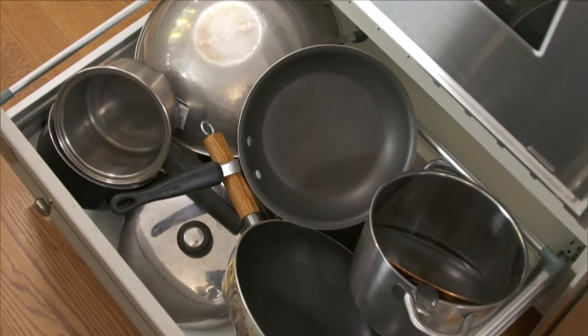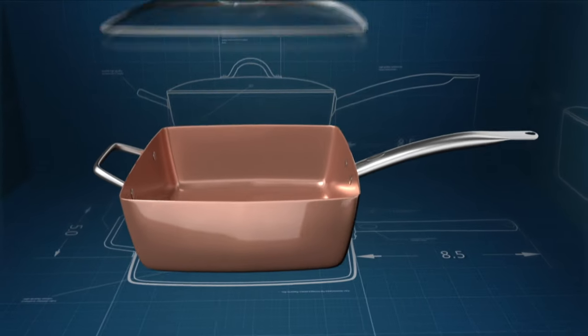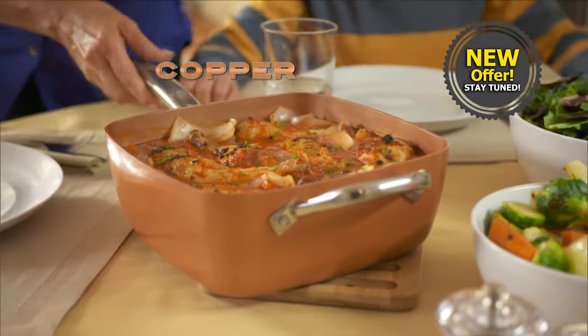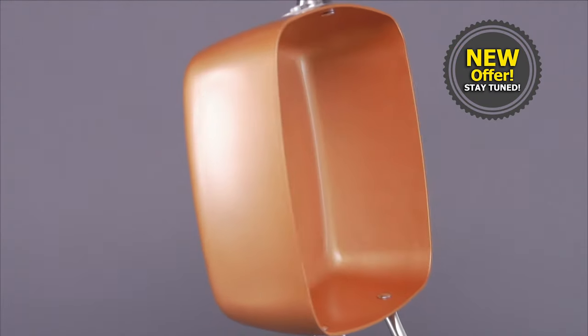What if you could replace all this with one single non-stick pan? What if this pan was innovative in design and made of the highest quality craftsmanship? What if you could cook with it on the stove and in the oven? Introducing Copper Chef, the non-stick, all-round square pan. It's a breakthrough in technology.